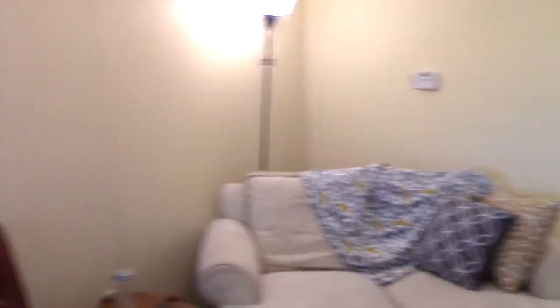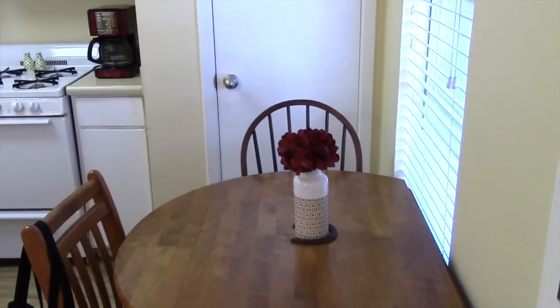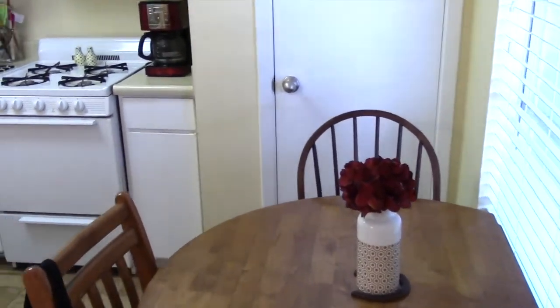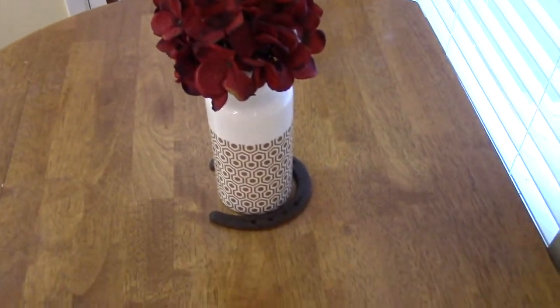We start by coming through the door — here is a general overview. It's a one bedroom, one bath apartment, so it's not too fancy but it's good. Here is where I eat my lunch. I eat breakfast on the couch, which is hilarious. Right here I just have some flowers and a horseshoe. There's a window which I always close because my neighbors walk by and can totally see me in my kitchen.